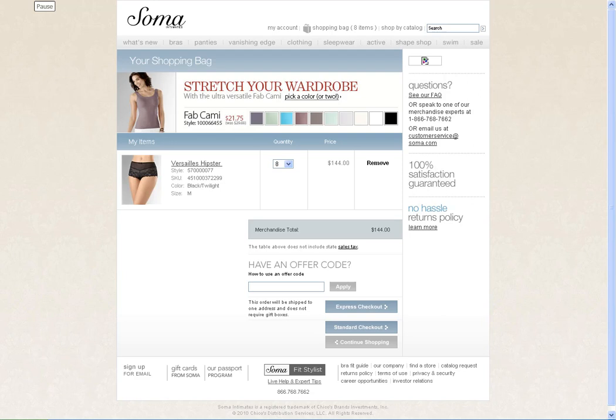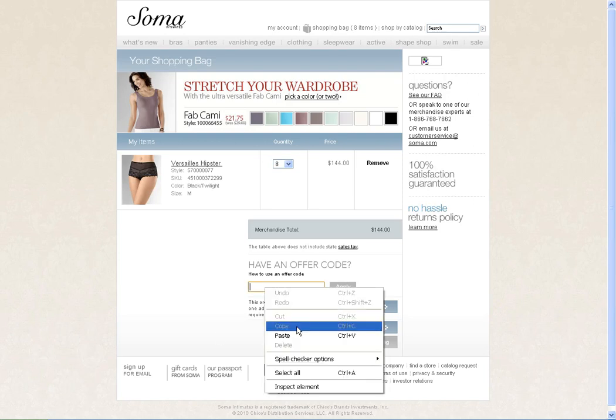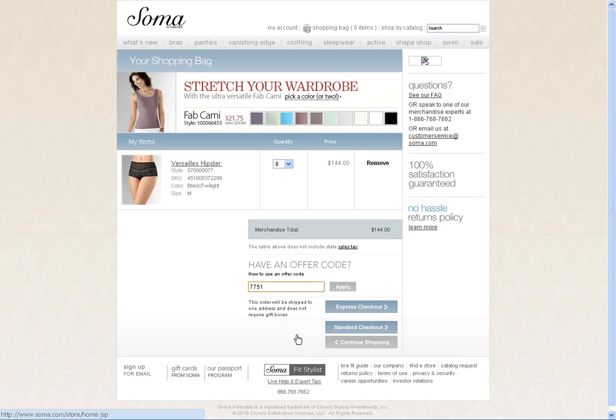When you've finished shopping for what you're looking for, head to the online checkout. During this process, you will see a coupon or promotional box where you can then paste the text code that you previously copied and apply it to your cart. If the offer is still valid, it will apply the discount to your purchase.